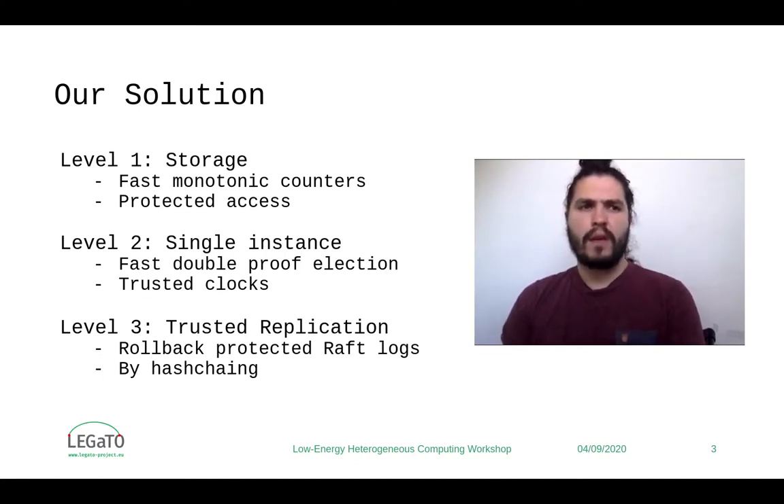Finally, with a trusted monotonic counter client, we are able to create trusted ref logs that cannot be rolled back without leaving evidence. To accommodate for that feature, we change the ref log to be a hash chain of its entries, so that clients can differentiate between rollback attacks and regular ref log refitting.